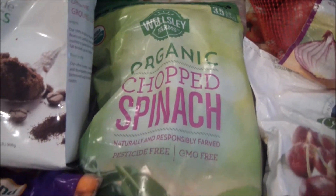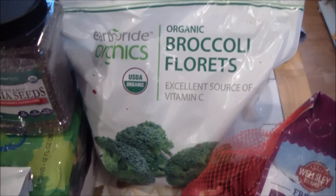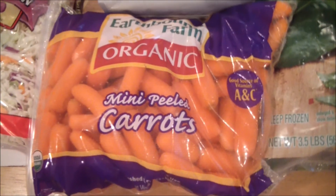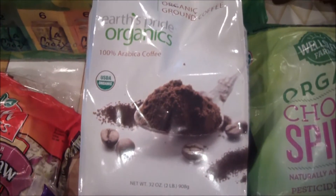I got this really big bag of chopped spinach, which I use a lot. Same with the broccoli — I went through that other big bag really quick, so I needed another one. Also some red onions, baby carrots, and coleslaw.